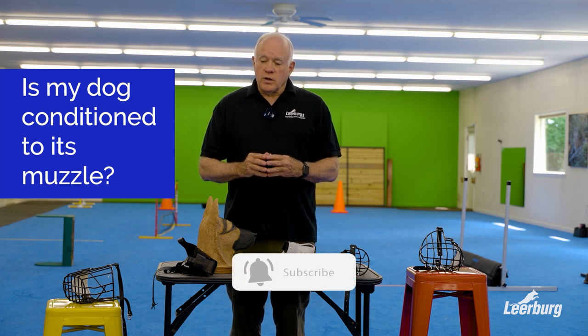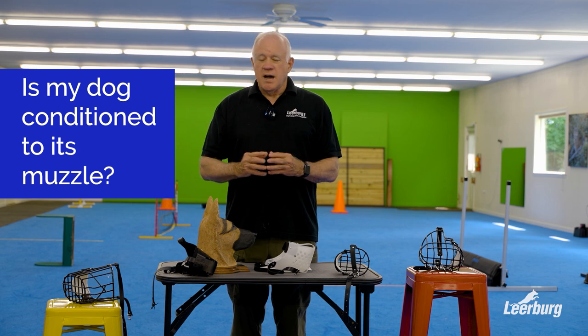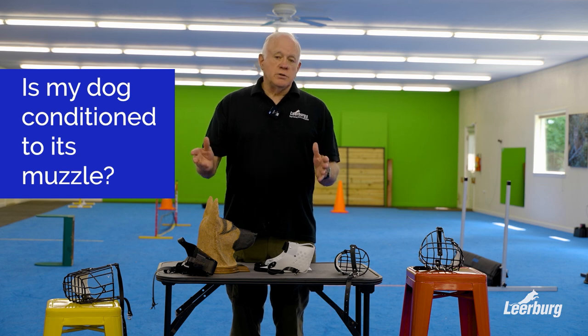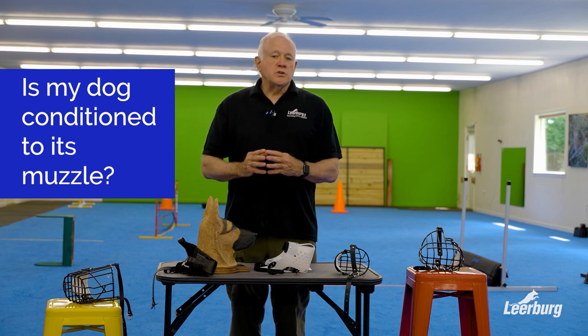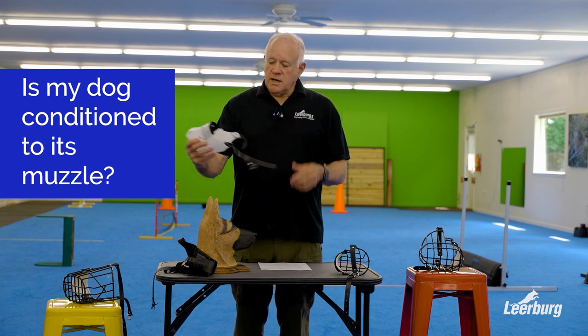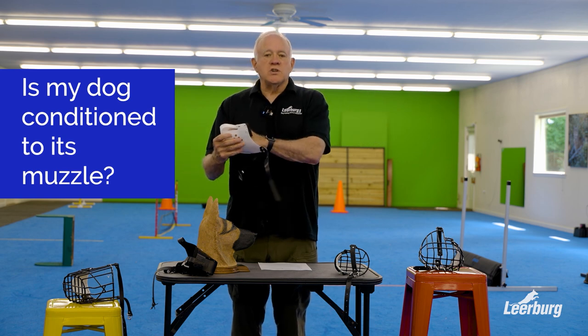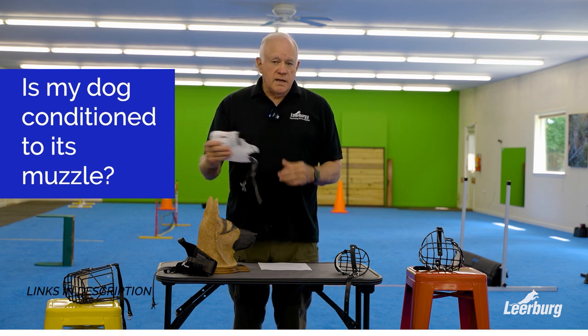As you go through training, one of the questions that is probably going to be asked in your mind is: how am I going to know when my dog is really conditioned to wearing a muzzle? That's an evolution, because you're going to watch your dog's attitude as you go through the training. When you hold your muzzle up and say 'muzzle' and your dog runs up and jams his nose in, that's a really good sign.